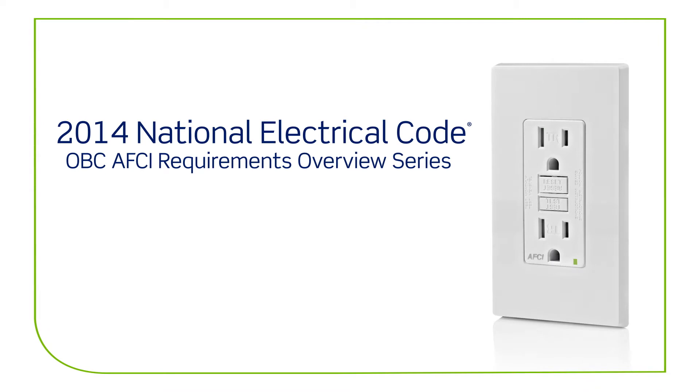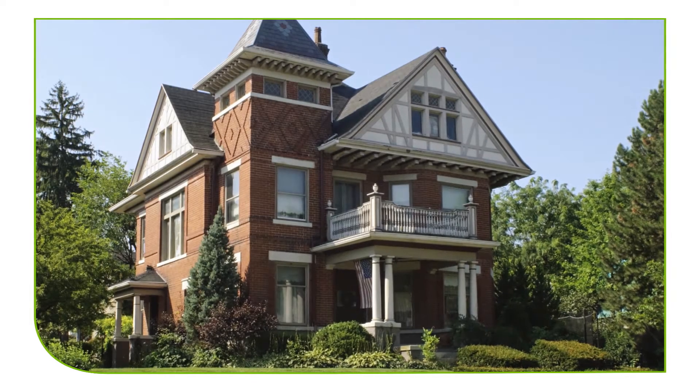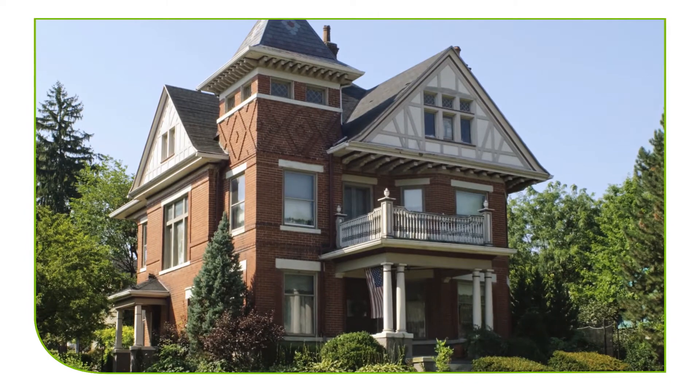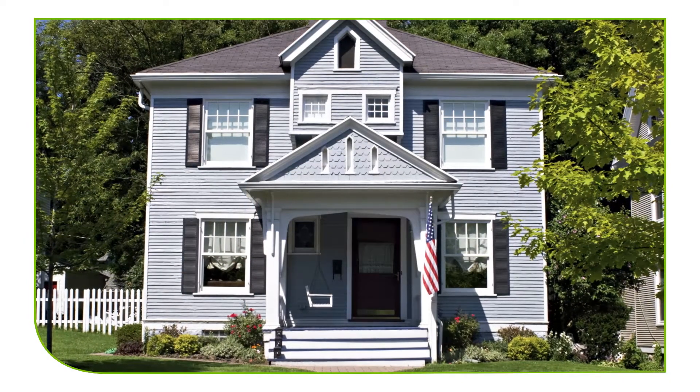The 2014 National Electrical Code OBC-AFCI requirements for replacing a receptacle on an existing branch circuit. Besides being required by code, adding AFCI protection when replacing receptacles in older homes is a great way of adding AFCI protection to those homes that have the highest incidence of electrical fires.